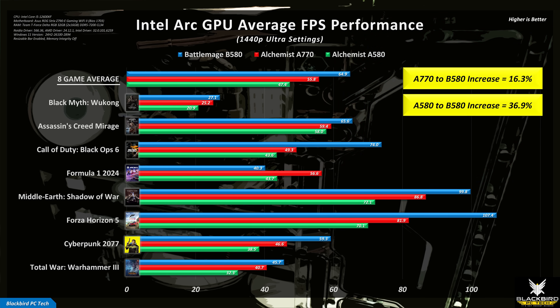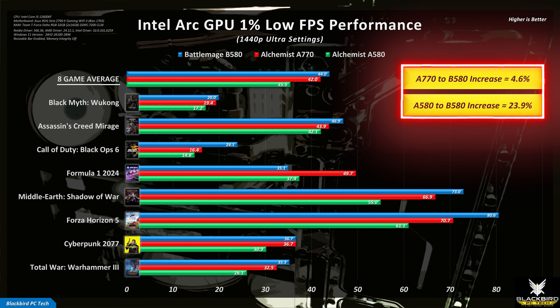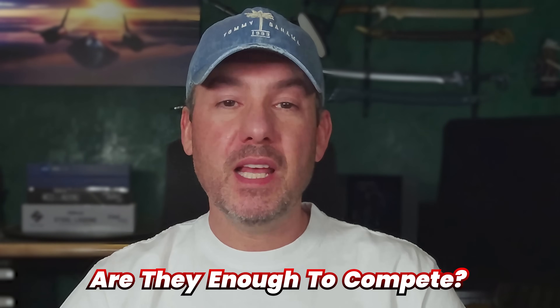The B580 also outperforms the higher-tier A770 by around 16%, which makes the prospect of a B770 very interesting. These performance gains drop when you look at the 1% lows, which is likely due to the reduced memory bandwidth for the B580 compared with the A580 and A770. While these improvements are impressive, are they enough to compete? Let's find out.